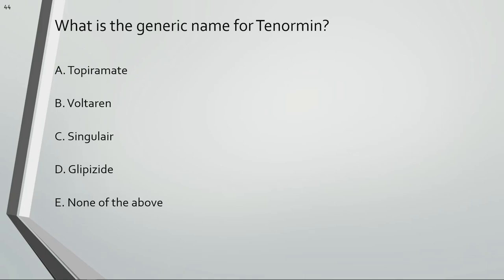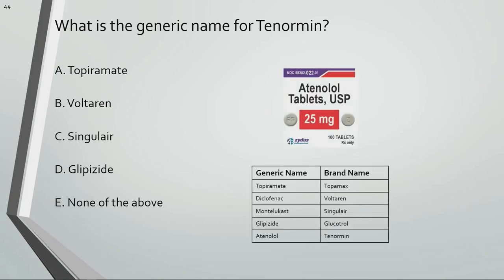What is the generic name for Tenormin? Atenolol is the generic name for Tenormin.